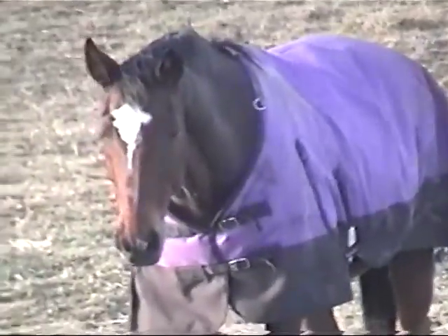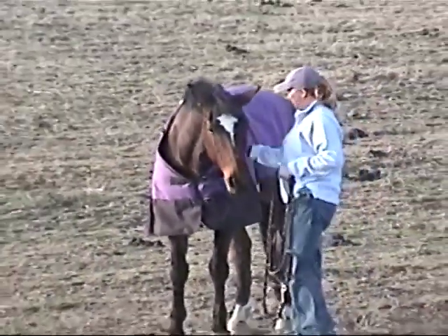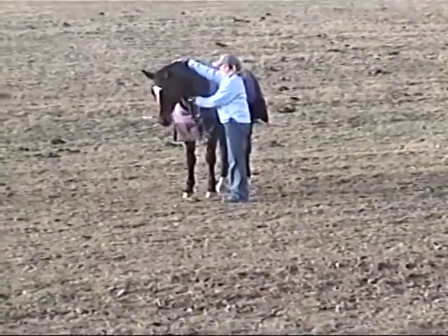We talked a considerable amount of time about Vibrant Equine and the benefits to her and her horse, and she decided to go ahead and try it.